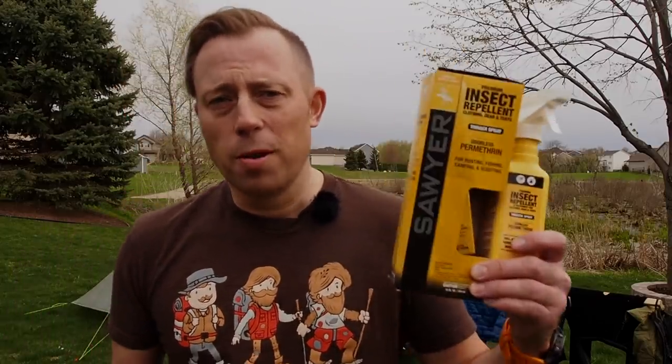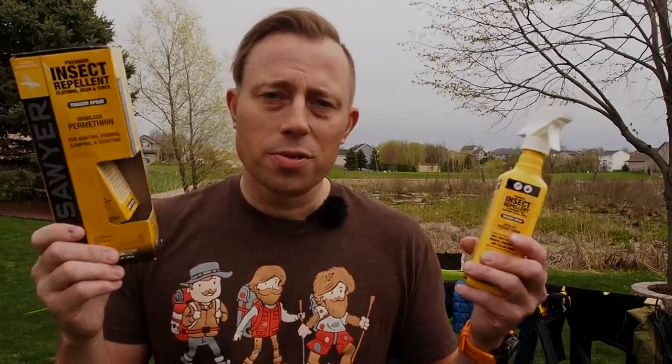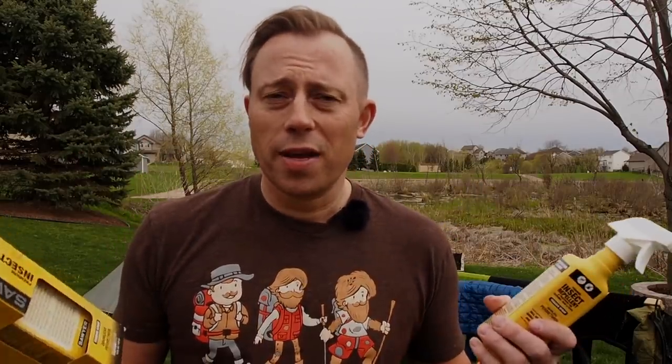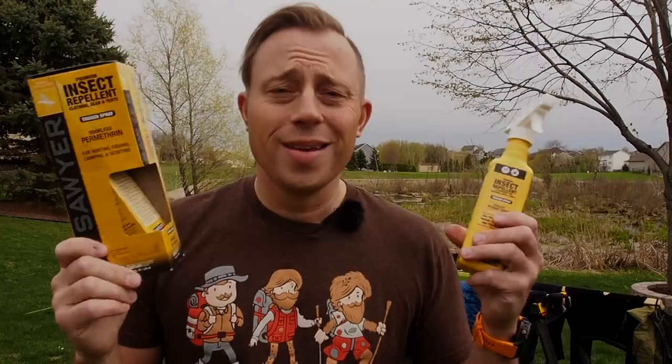This product comes highly recommended by a lot of outdoor enthusiasts. I've run into a lot of Ridge Runners, spoken with the ATC, and different non-profit organizations like the Appalachian Long Distance Hikers Association (ALDA). All of them recommend the same thing, and that is Permethrin. This is the stuff that I use and have been using. It's made by Sawyer — the same company that makes the Squeeze that you're probably familiar with. They make lots of different things, but this product right here is legit.